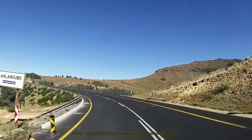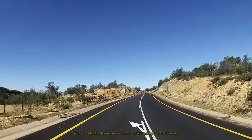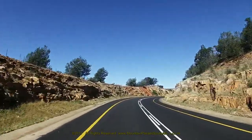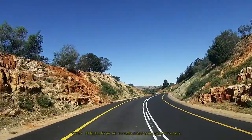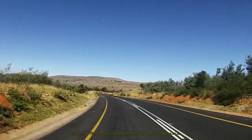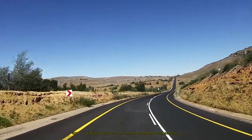The road starts to ascend very gently once more through a shallow right-hand curve between some very steep cuttings which block the view on either side. It then descends again slowly through a series of corners leading up to another low point. Please heed the double barrier line throughout this section, because of the corners and the cuttings it's quite difficult to see oncoming traffic and you'll not have much time to avoid a collision if you attempt to pass other slow-moving vehicles.